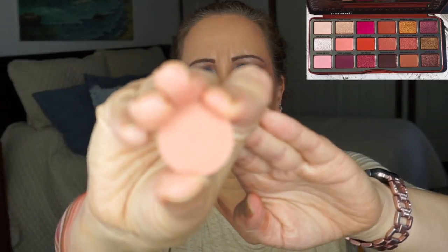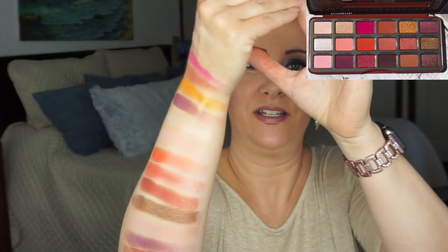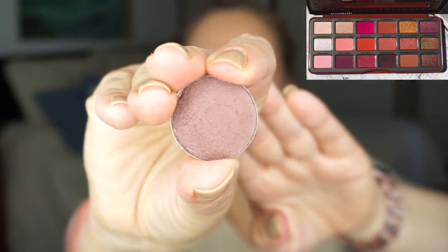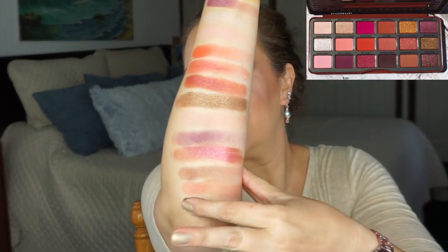Next to last is Gingerbread Latte and I have chosen Petal Peach. Getting close to that elbow — very close. The very last one is Spiced Rum and I have chosen Rich Walnut. There is my dupe for Spiced Rum — Rich Walnut by Coastal Scents. So there it is, my full dupe for the Gingerbread Spice palette by Too Faced.